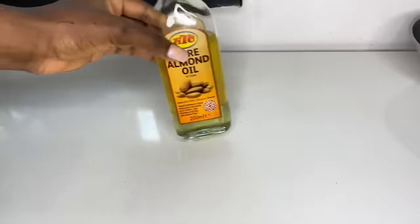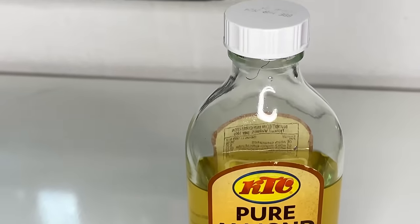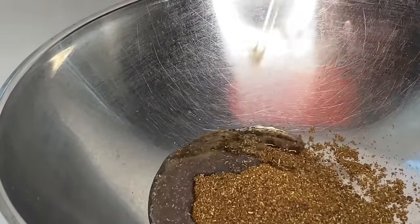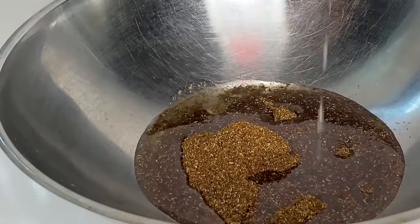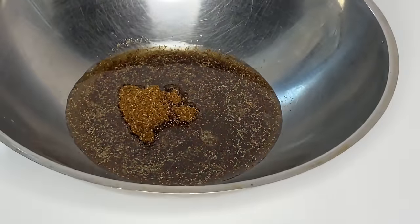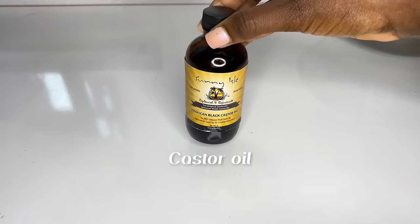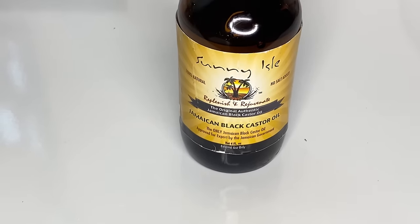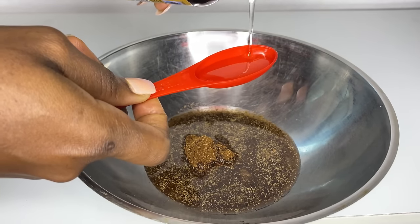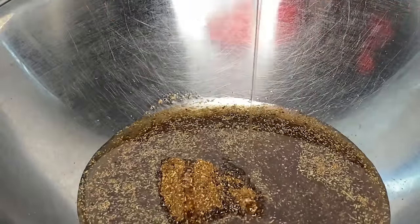After blending, I transfer everything into a big bowl and move on to the oils. I love making use of my pure almond oil because this oil is very lightweight, and it is very important to use lightweight oils when you're trying to infuse ingredients into them. I used about half a cup of that — you can eyeball the measurements depending on the quantity of ingredients you're using. The second oil I'll be using is castor oil, which also has its own benefits. I added just one tablespoon of that.